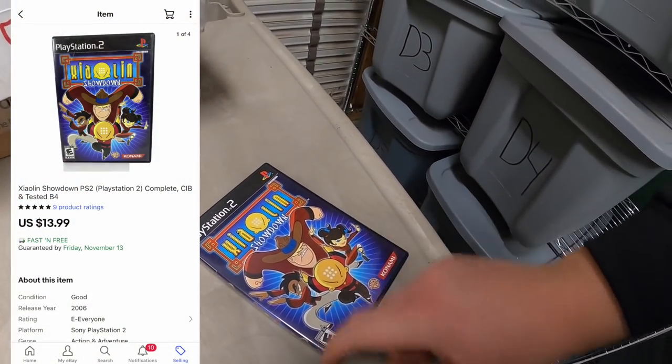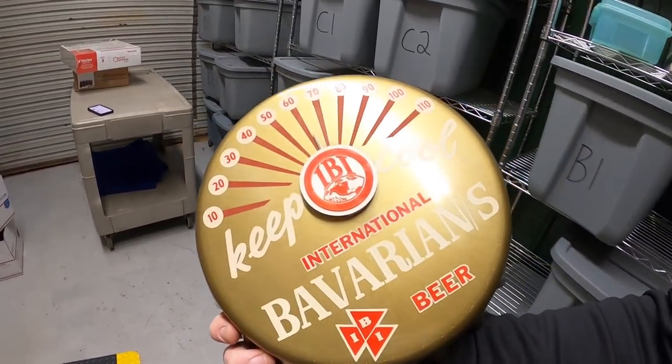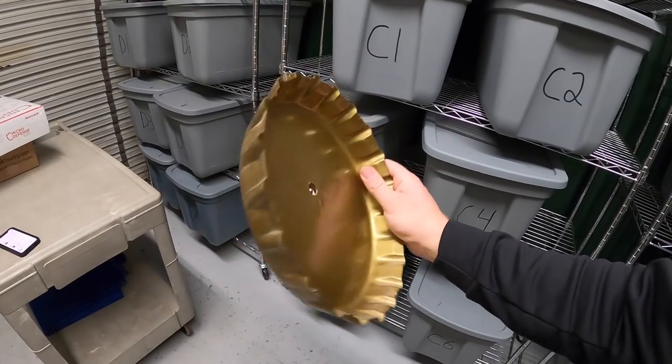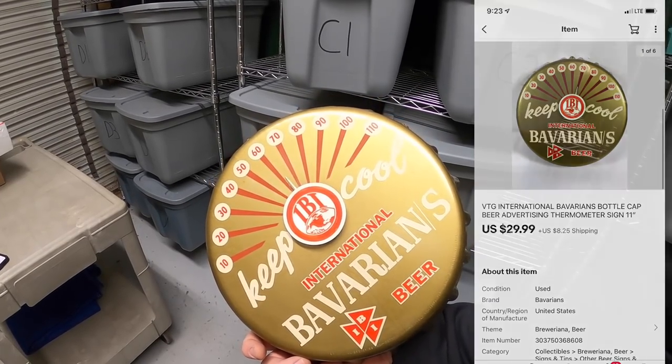Next thing is in B4 — this is a PS2 game, Shaolin Showdown — I might be mispronouncing that — that sold for $13.99 free shipping. Next is up here in E8, also part of that bulk estate buy. This is a Bavarian beer thermometer — just has a really cool look to it. Made with plastic, not super valuable, but somebody bought it for $29.99 plus shipping.